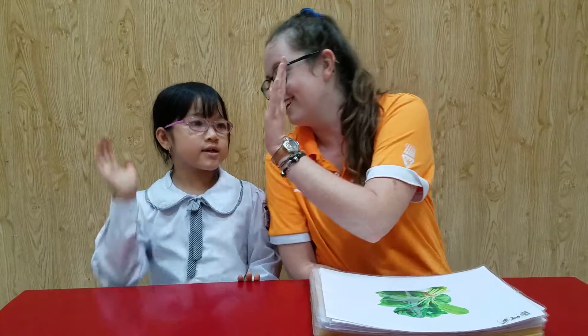Hello. Hello. How are you? I'm happy. Okay, very good.